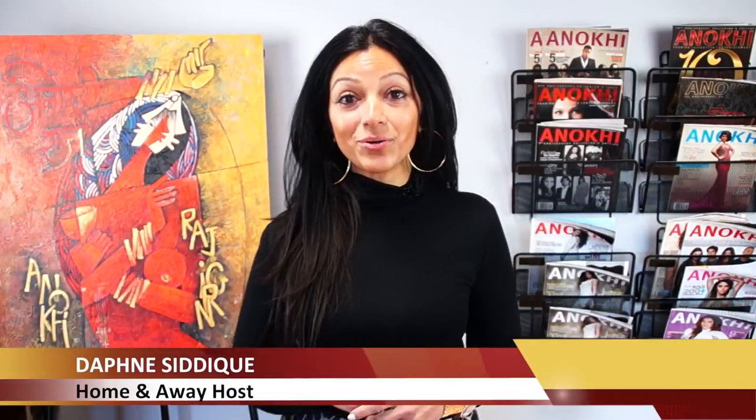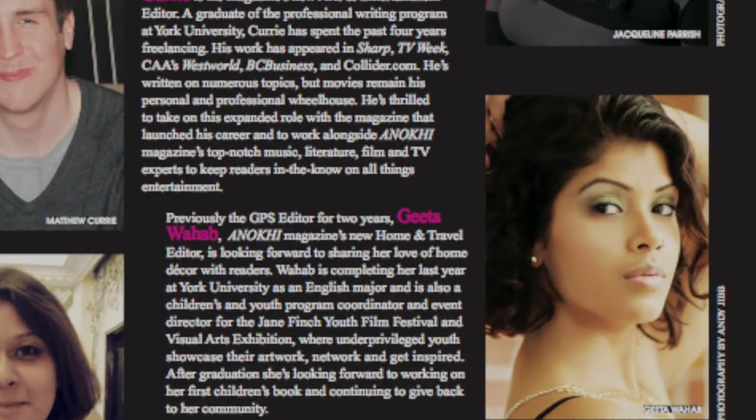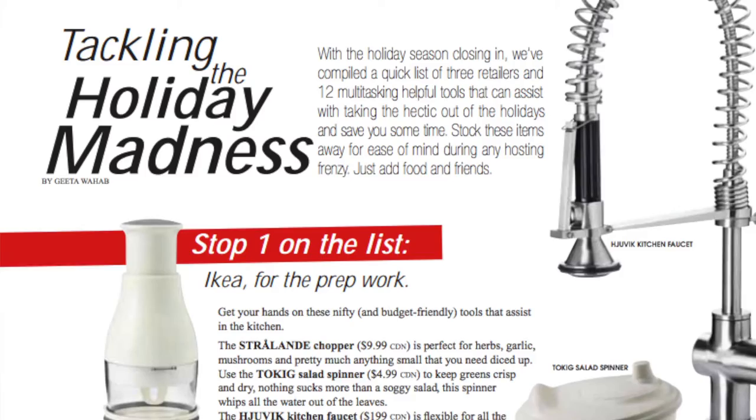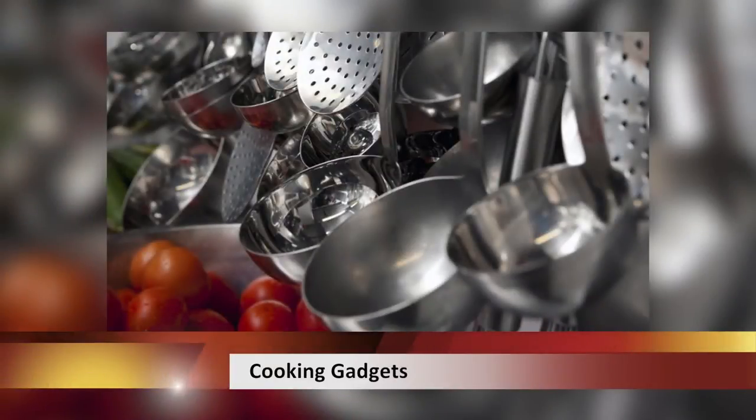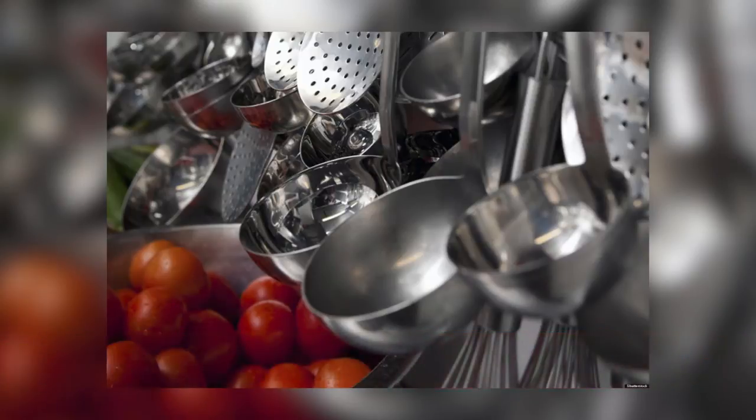Welcome to this week's Home and Away episode of Anoki Daily Spotlight TV. Today we're joined by Anoki's very own home and travel editor Geeta Wahab, where she will chat with us about some popular must-have kitchen gadgets in every South Asian home. Geeta, in South Asian cooking there's a lot of prep involved. We've got some really cool kitchen gadgets that can cut that time in half — could you share some of them with us?